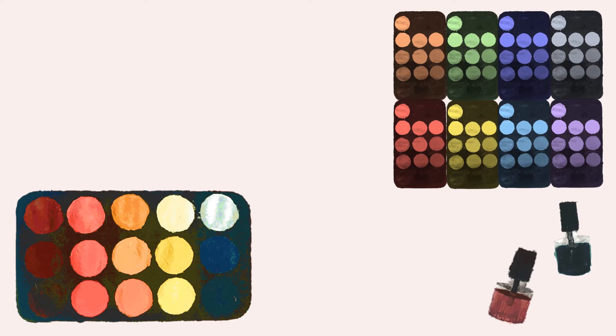Even seemingly simple products such as nail polish cannot exist without polymers, and actually have some rather interesting chemistry behind them. So let's look at this in some more detail.